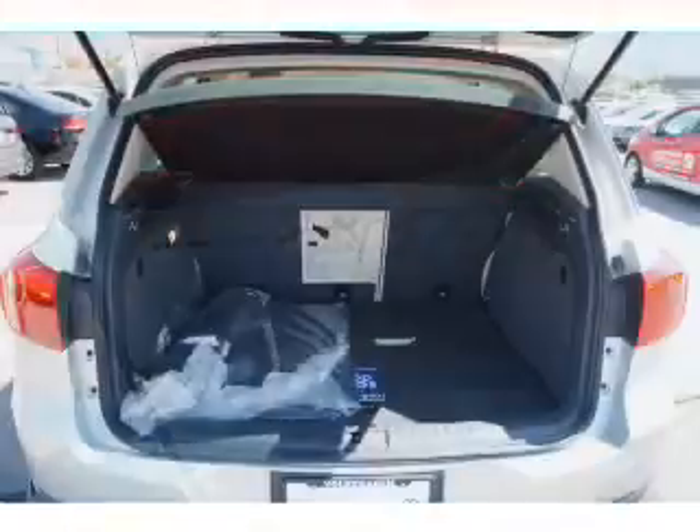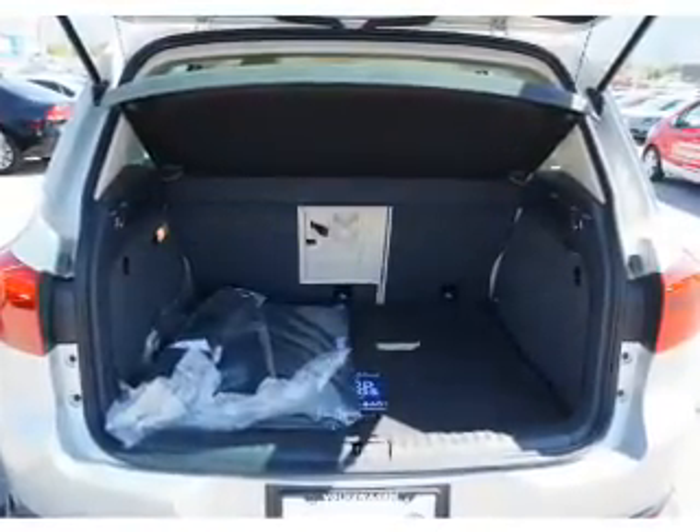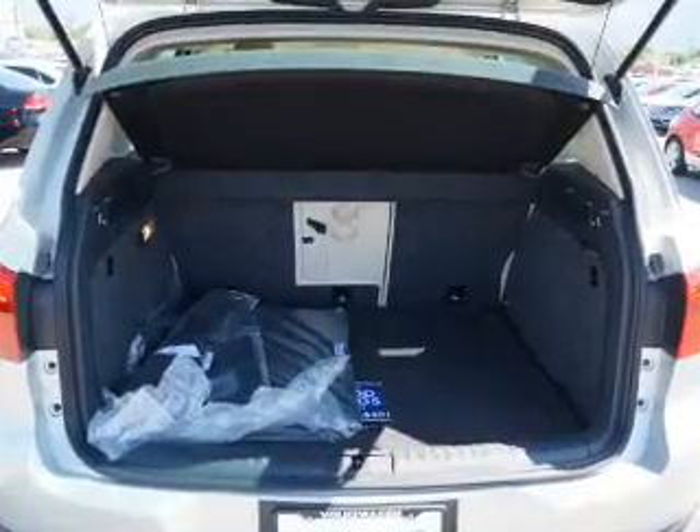Front airbags, side airbags, side impact door beams, low tire pressure warning, child safety locks.